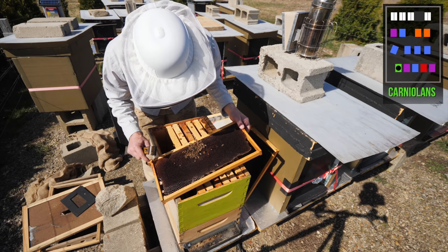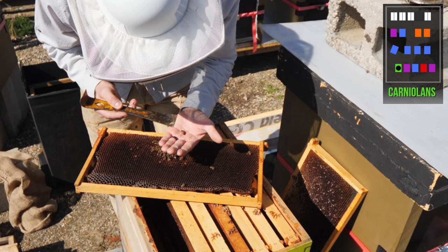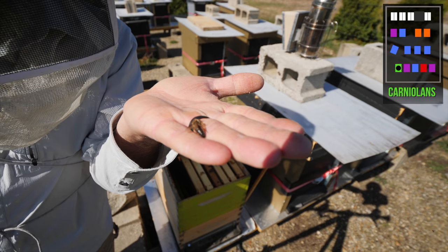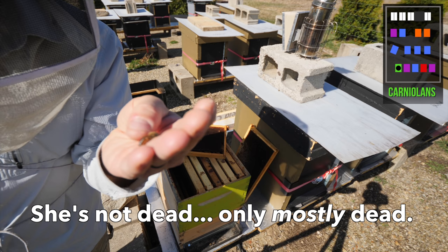There are the remaining bits of the cluster, and there's the queen right there. Are you alive? She is moving. I honestly don't know what to do — you're going to wake up.